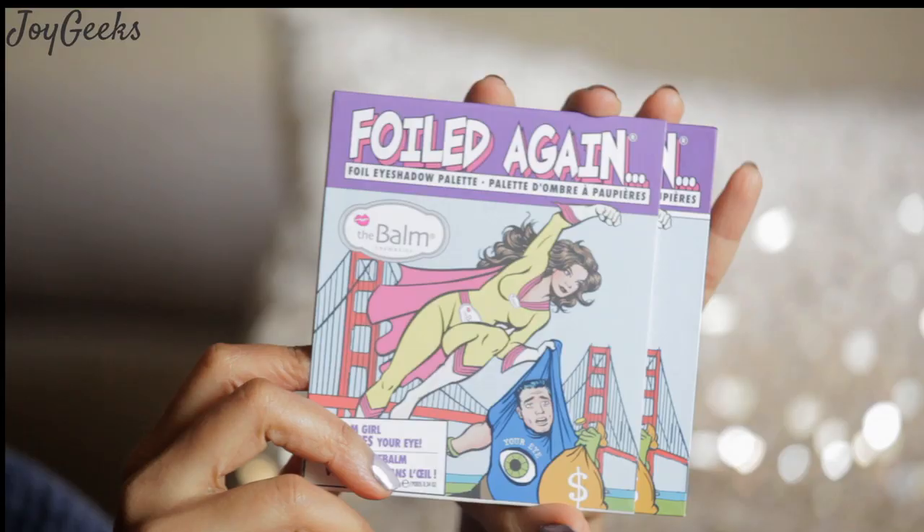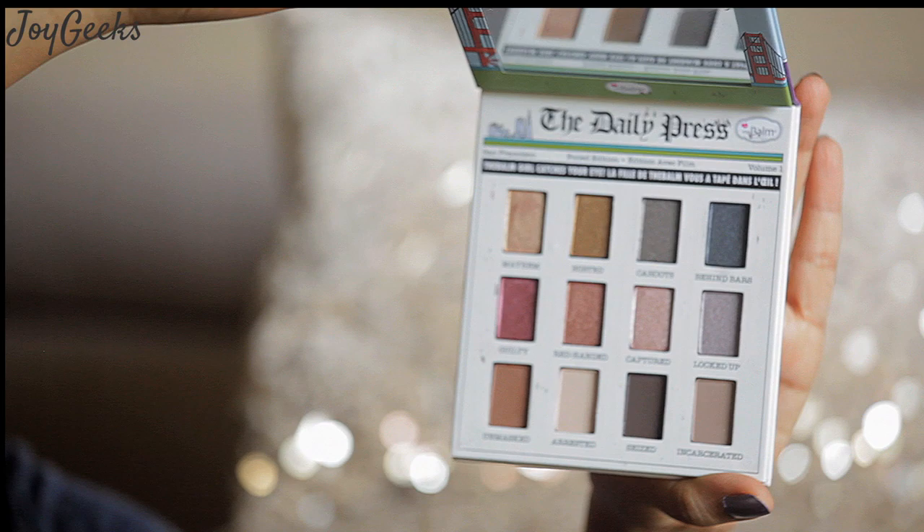This is called The Foil Again. I'm very happy this is now available on Nykaa because you don't have to spend so much on shipping and customs. So that's a great opportunity.